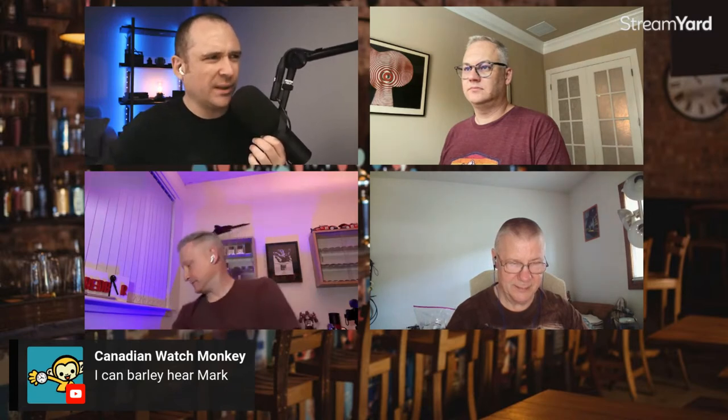Mark, it might be worth you trying to rejoin. You come in quiet and loud — is that better? Yes, that's better! Okay, good. Dave, what's on your wrist?